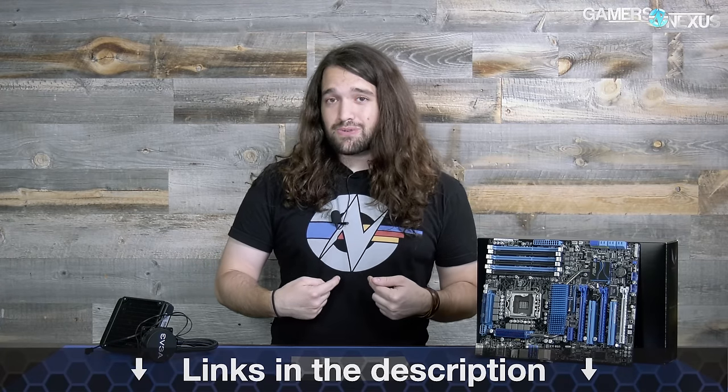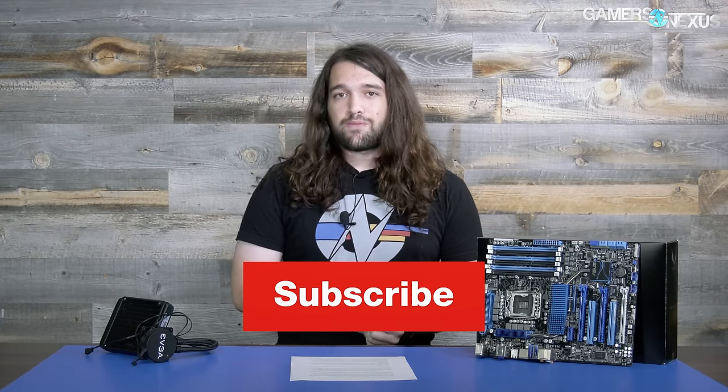As always, thank you for watching. You can go to patreon.com/gamersnexus to help us out directly, or go to store.gamersnexus.net to pick up a shirt. We have Tribe Lens as well. Subscribe for more — thanks for watching, I'll see you all next time.